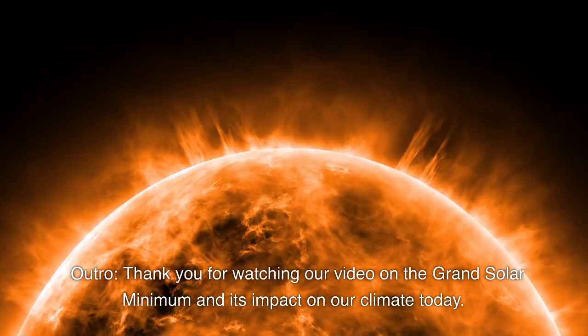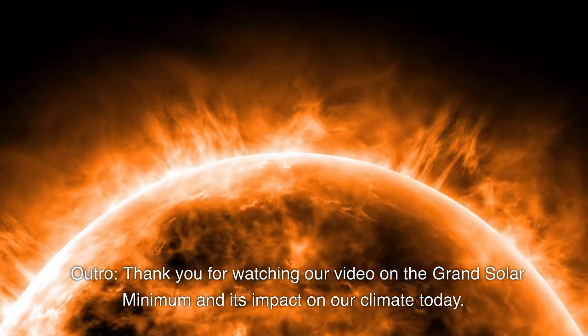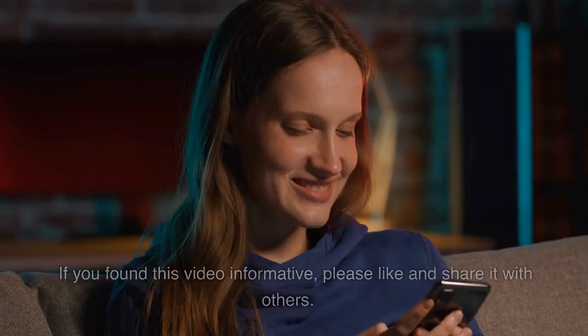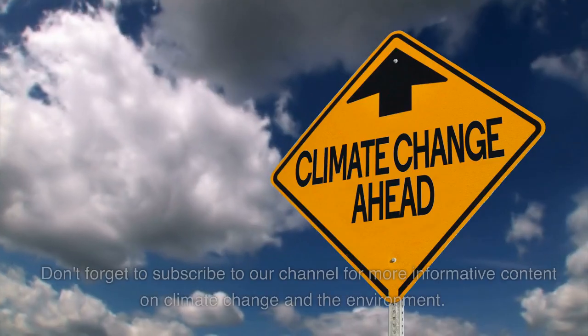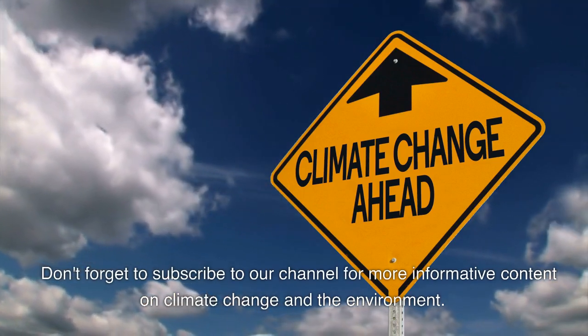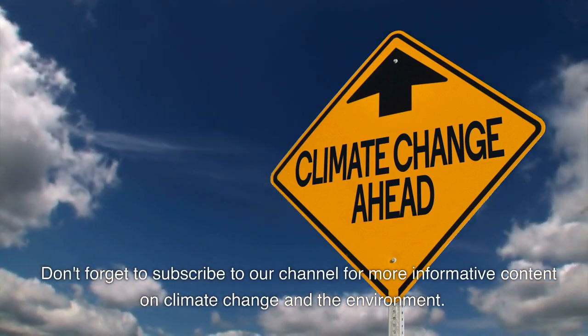Thank you for watching our video on the Grand Solar Minimum and its impact on our climate today. If you found this video informative, please like and share it with others. Don't forget to subscribe to our channel for more informative content on climate change and the environment.